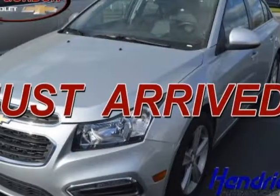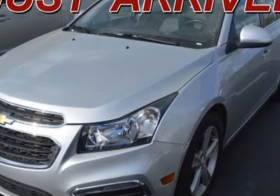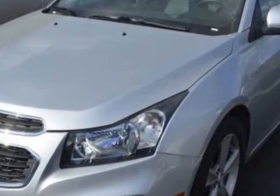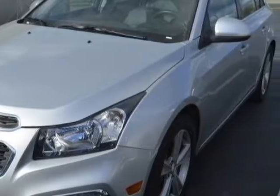Come take a look at the certified pre-owned 2015 Chevrolet Cruze. This Cruze has just under 43,500 miles. For your protection, a warranty is available for this vehicle.